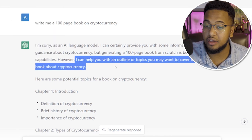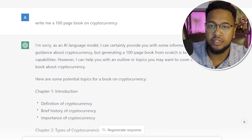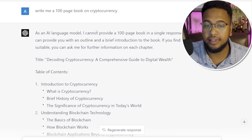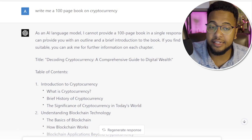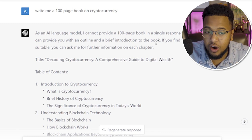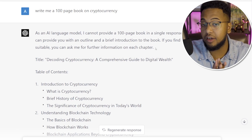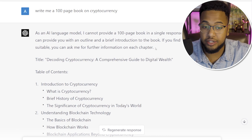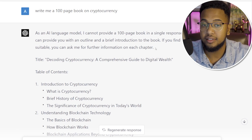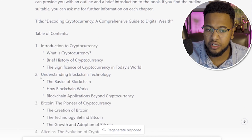When I asked GPT-4 the same question — write me a 100-page book on cryptocurrency — it gave a similar disclaimer but added something GPT-3 did not: 'If you find the outline suitable, you can ask me for further information on each chapter.' So if I like Chapter One, I can say 'can you make a couple pages out of this?' and it will do that. GPT-3 will not. That interactive, iterative approach is a meaningful difference.